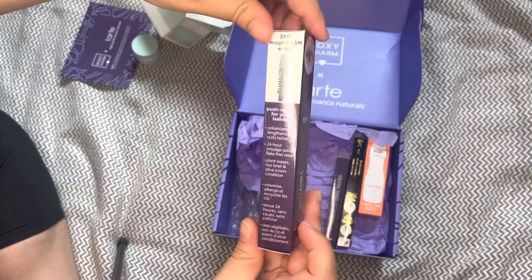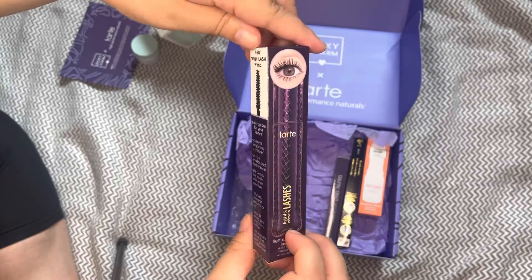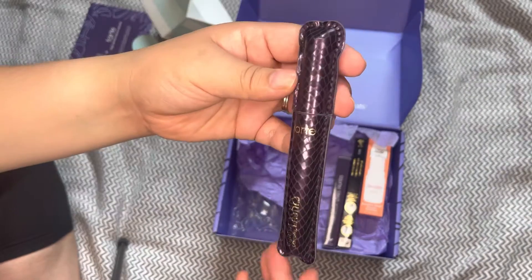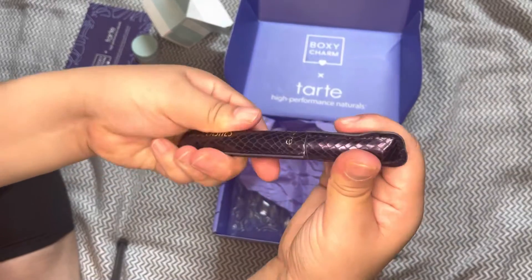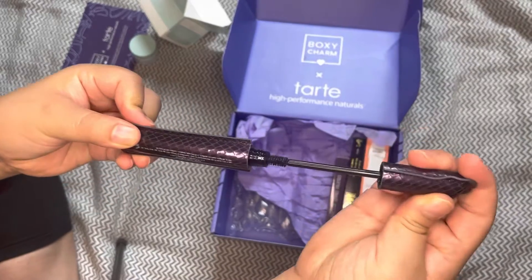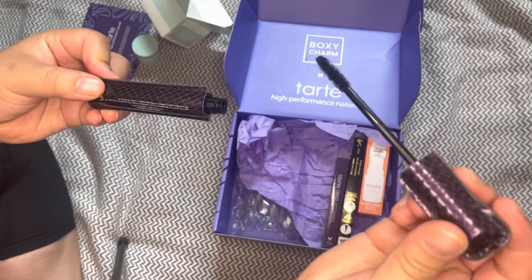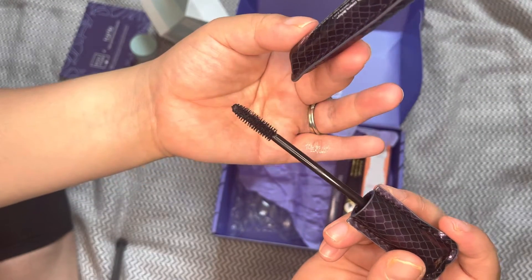Next up, I'm sure everyone knows about this product — this is the Light Camera Lashes 4-in-1 mascara. It is their best-selling mascara. I do really like this mascara; I like the wand and I like how it applies.